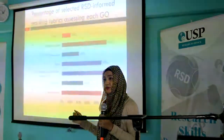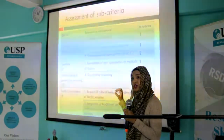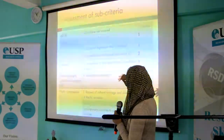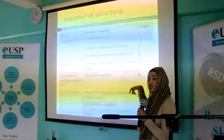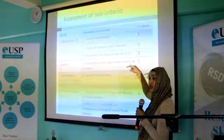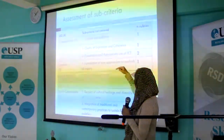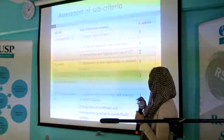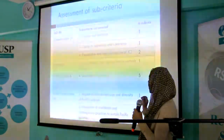Looking at sub-criteria — four of the seven graduate outcomes have sub-criteria. For communication, one identified RSD-informed rubric did not assess context and audience, which is the first criteria. One rubric did not assess clarity of expression and coherence. And two rubrics did not assess presentation and appropriate use of ICT.